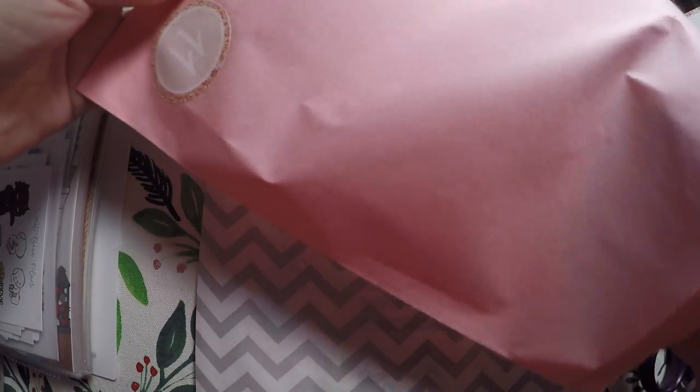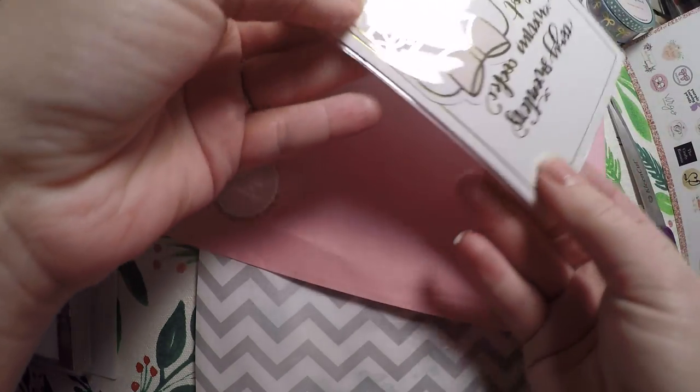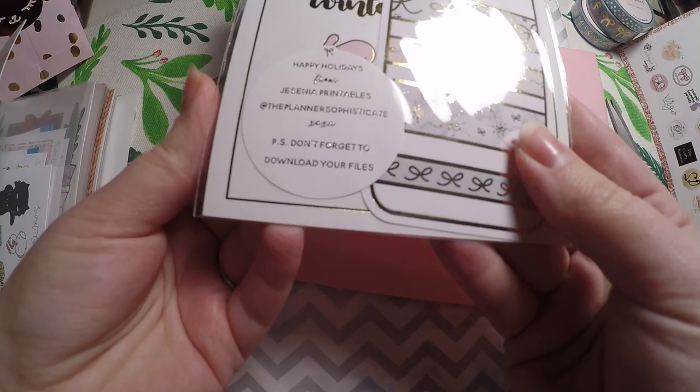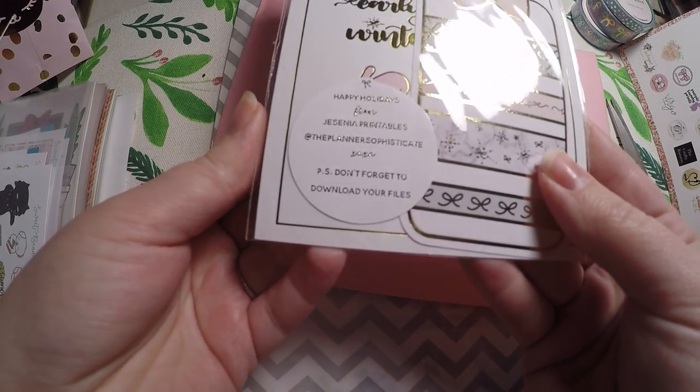So definitely participate even on the days I don't have a prize. Then this is from our Ultimate Advent calendar, and this is from Jessenia Printables at the Planner Sophisticate.